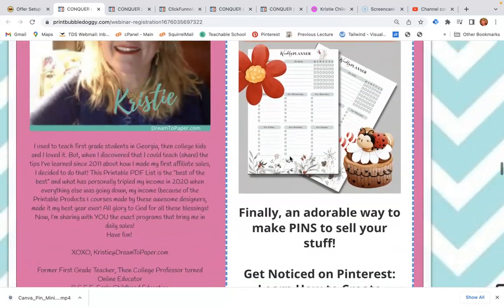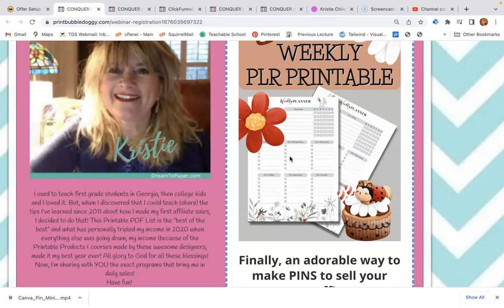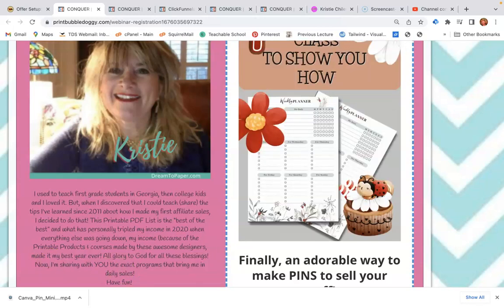Take a look at the bonuses: the Canva link and this really cute weekly planner. This is Christy checking out. If you have any questions, put them below this video. Please give me a like and subscribe — I really appreciate you stopping by my channel and I'll talk to you soon. Bye!